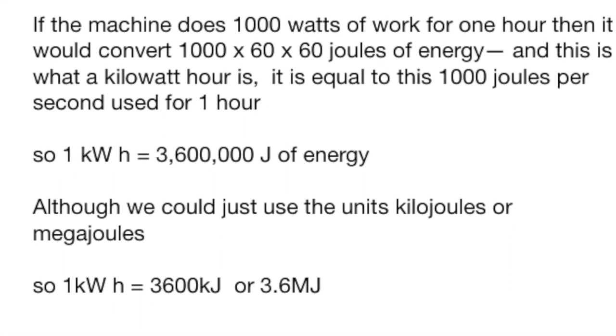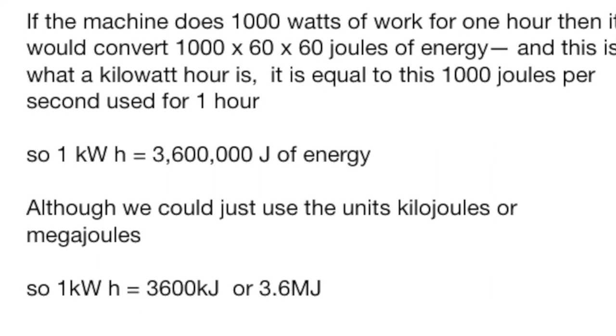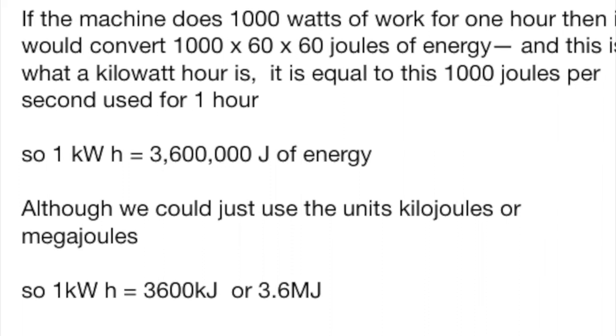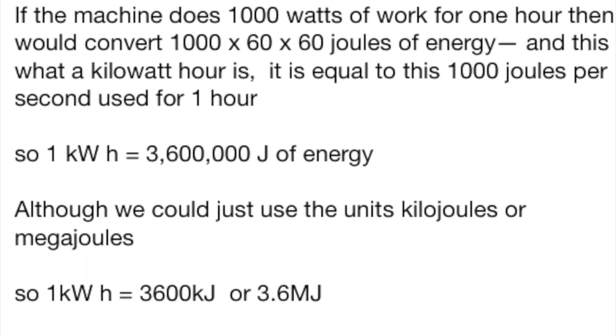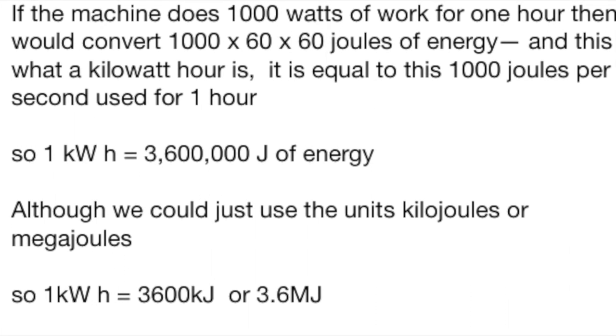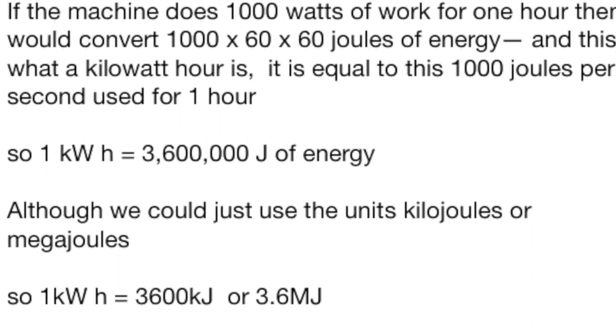Although kilowatt hours are used commercially, in science we're quite likely to express that still in joules. But rather than use plain joules, we might use kilojoules or megajoules — so that becomes 3,600 kilojoules or 3.6 megajoules.